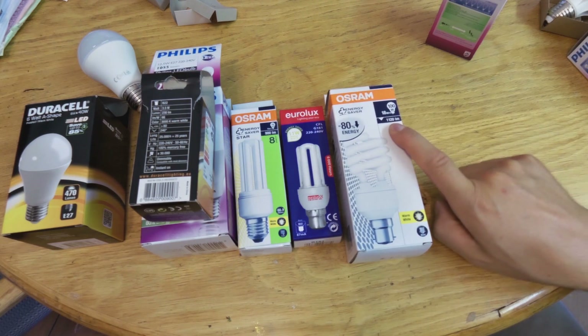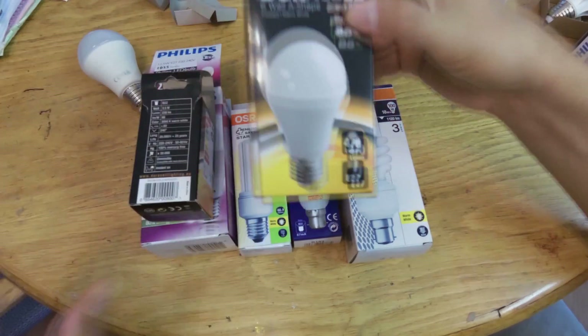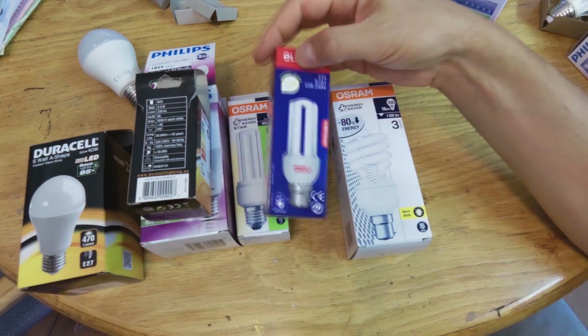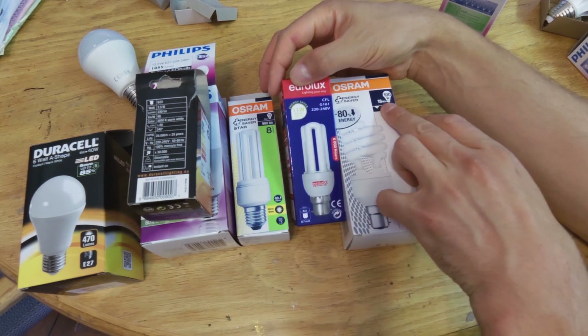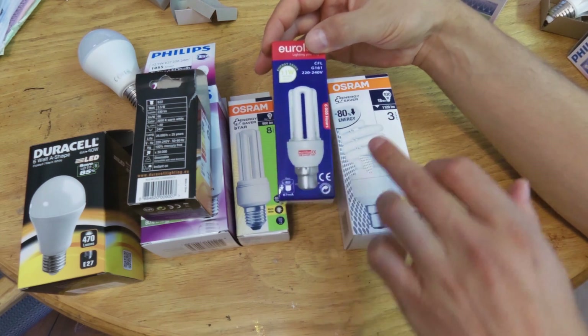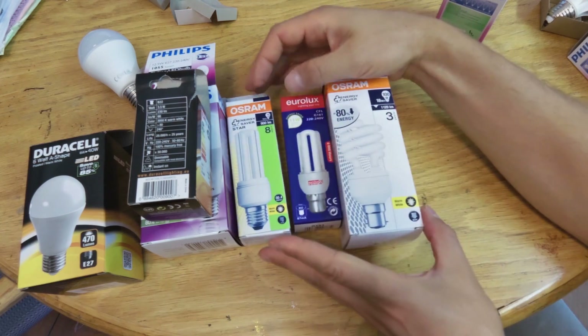By the end of the lifespan of this globe, you might be getting only 600 lumens. Now look at the difference: this is an 18-watt globe and this is an 11-watt globe. So suddenly an 18-watt globe is actually giving you the brightness of an 11-watt globe while still using 18 watts. So these are the shortcomings of fluorescent lighting.